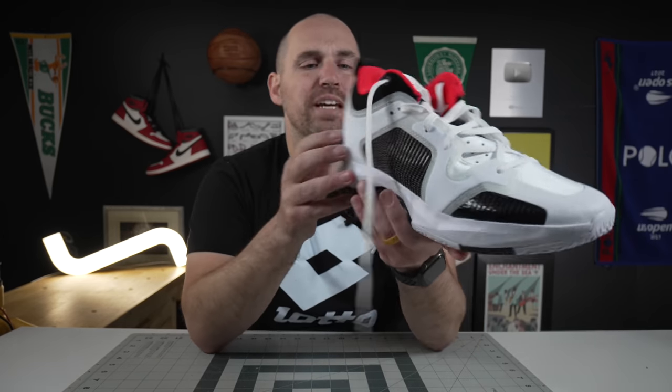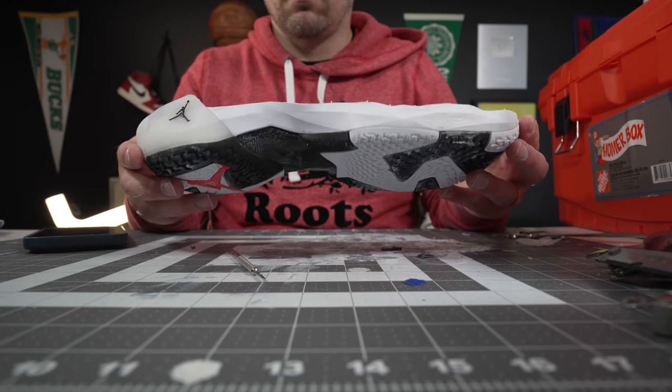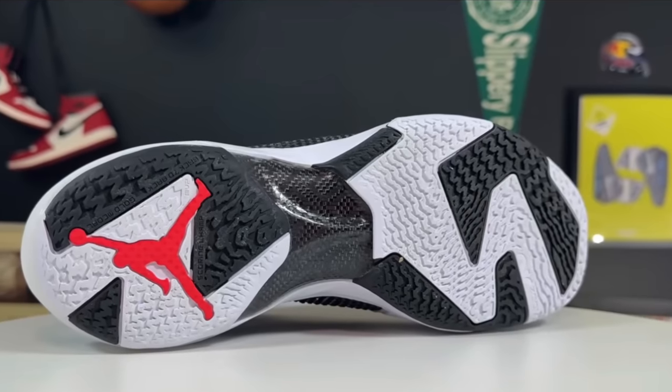And before I get to the number one shoe, I do want to make one honorable mention, and that is the Jordan 37 Low. I didn't really have a lot of expectations for the 37 Low. However, with how bouncy it feels, as well as having that really nice molded carbon fiber shank.